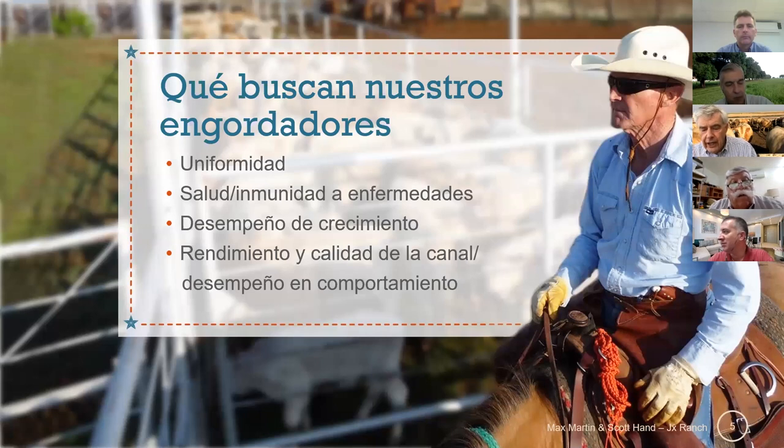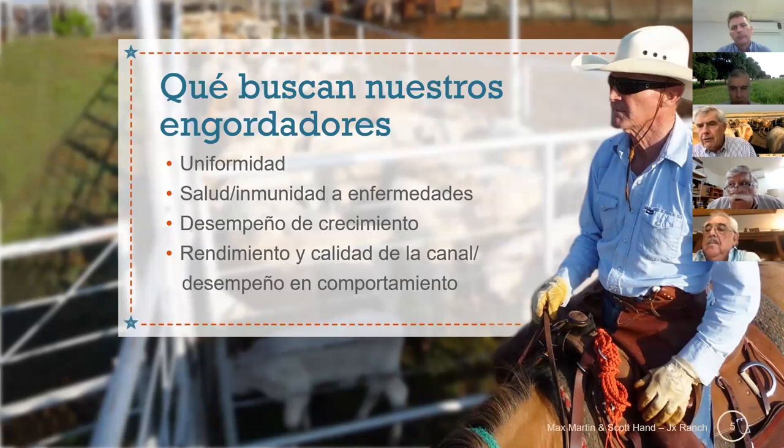When I sell to a feedlot, here's what that feedlot wants. On the EPDs, I'll show you in a moment what EPDs I use. But that feedlot wants a lot of gain, and a carcass that has both good yield and cutability, as well as quality for a possibility to sell on the grid. — El engordador está buscando una buena canal, que tenga buena productividad, rentabilidad, consistencia y buen rendimiento en la canal.